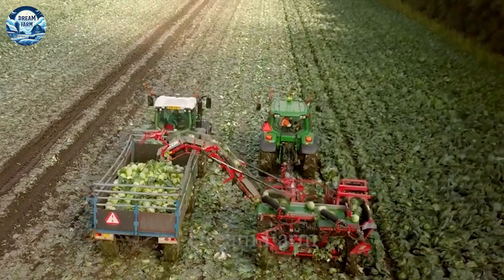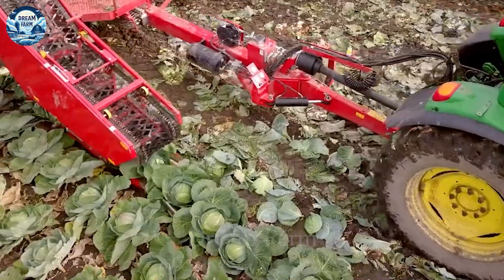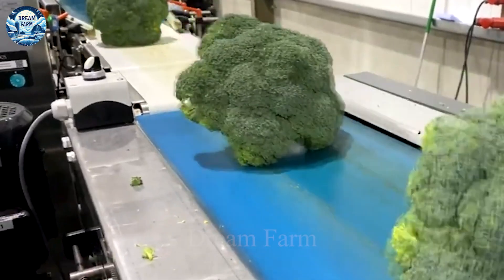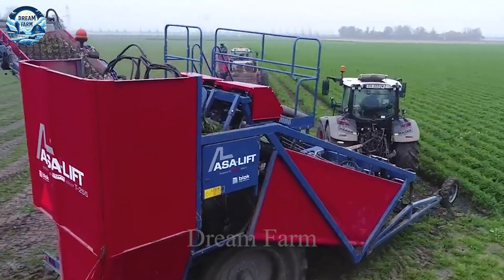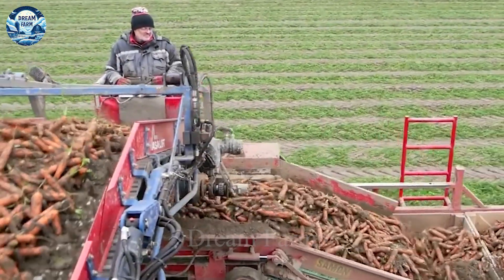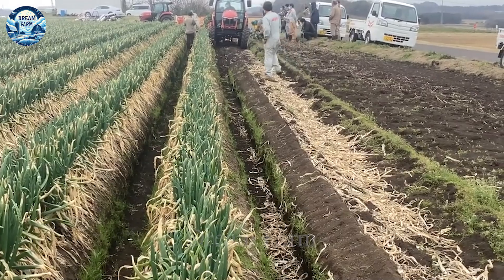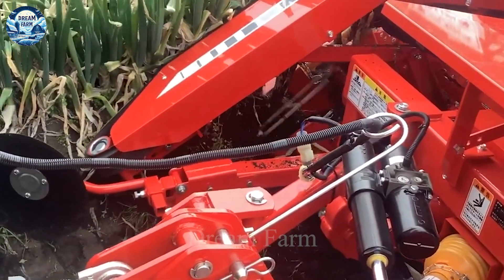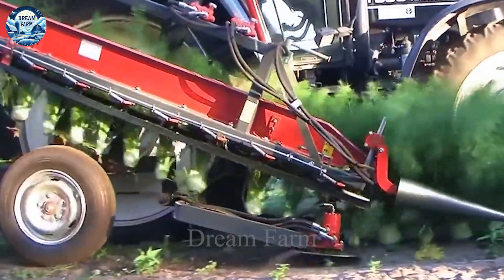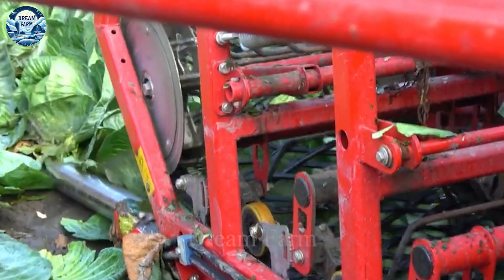In addition to the machines that have been introduced, the contemporary agriculture industry also uses a lot of other advanced technologies. Automation technology is a great inspiration for the sustainable development of modern agriculture. The application of advanced machines not only increases productivity, but also minimizes the dependence on manual labour, thereby reducing costs and optimizing the production process. These devices are not merely tools, but also important milestones for the progress of agriculture, bringing greater efficiency and product quality. With this continuous development, agriculture is entering a brighter and more sustainable future than ever before.